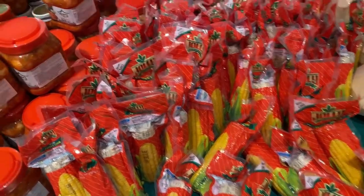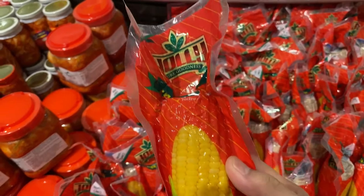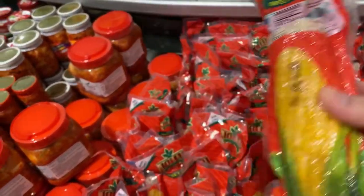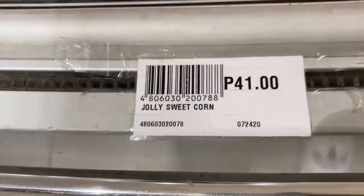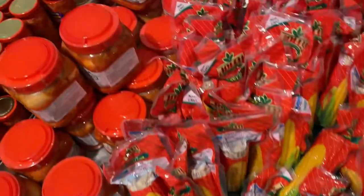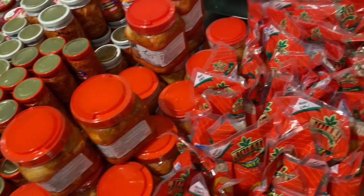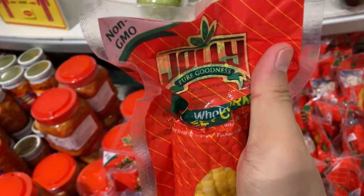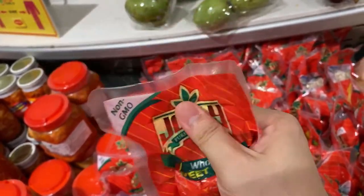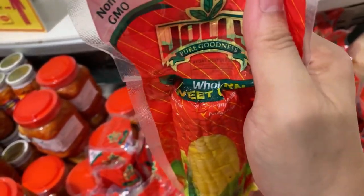Sweet corn, guys — from Jolly, but this one is for a specific dish. Jolly sweet corn — 41 pesos each. Let's get some. The good thing is it's non-GMO. And guys, so it says there: sweet corn. You just can't see it but it's there — sweet corn.